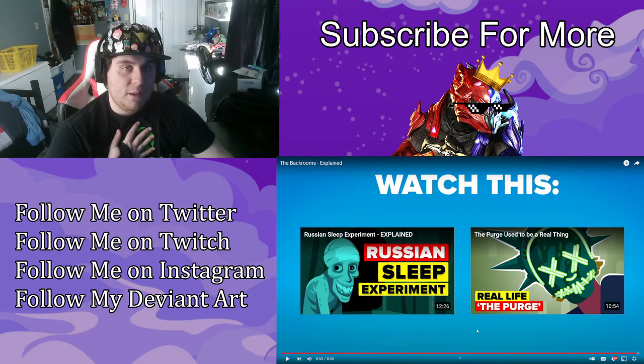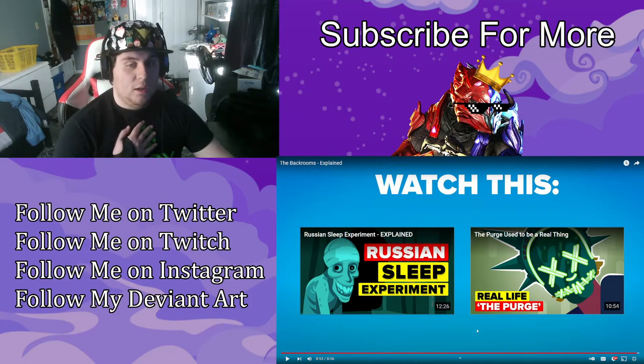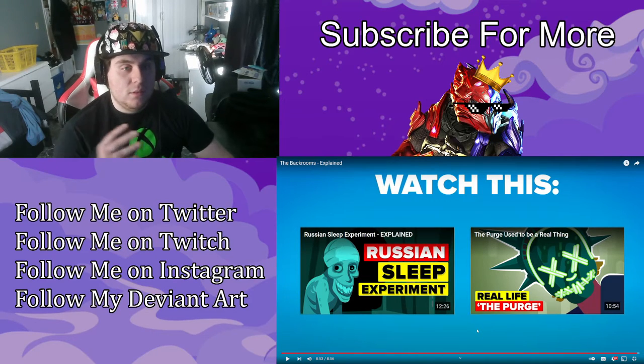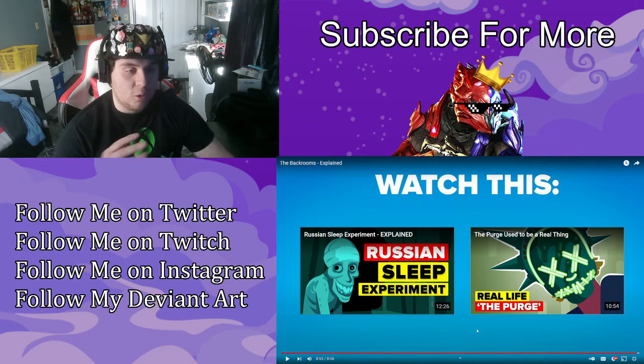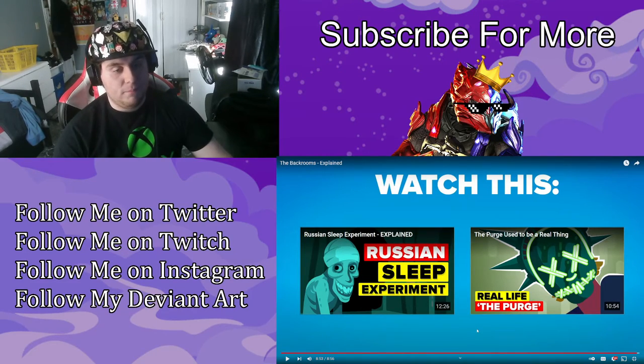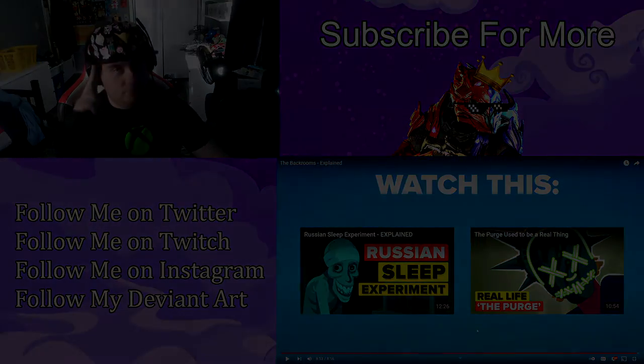Hopefully you guys enjoyed my reaction to the Backrooms and to Backrooms Explained. I'll see you guys in whatever I upload next — I have no real plan, I just go with it. See you in the next video, bye!